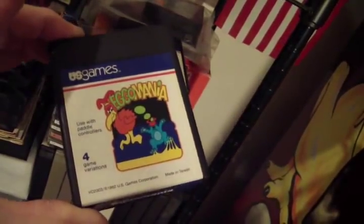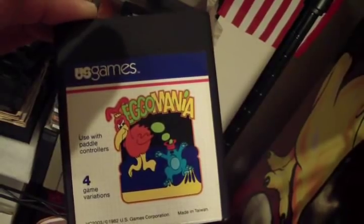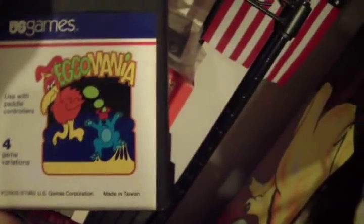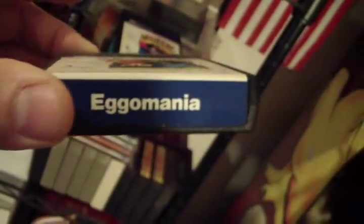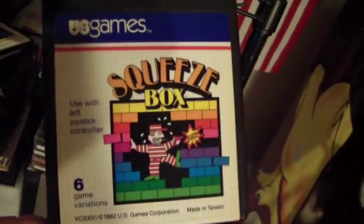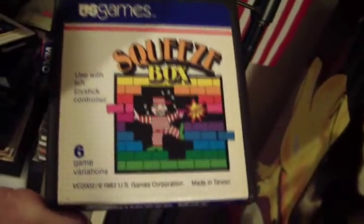Here's a couple of minty U.S. Games cartridges — Egomania — and I think this is a chicken plopping eggs and a bear catching them in a basket, so it might be kind of like Kaboom. Used with paddle controllers. Very nice condition for its age — this was a 1982 game, so we're talking 30 years old. Pretty darn good for 30 years old. And then this one by the same company, U.S. Games — Squeezebox. Looks like a breakout type game. Pretty nice condition. And in the background you can see I've got some boxed carts, some actually unopened. I've got like multiple copies of Venture I won in an auction for next to nothing, completely sealed in cellophane.